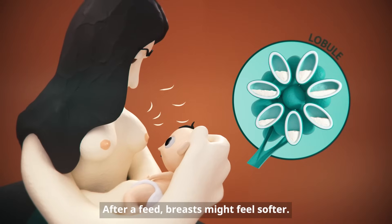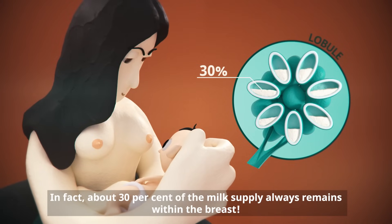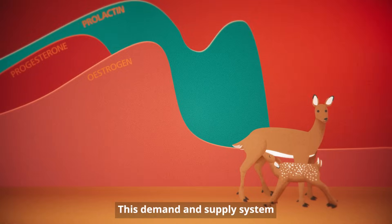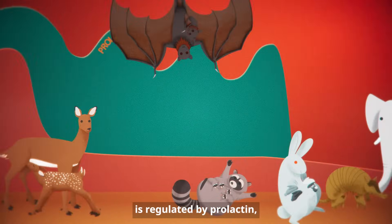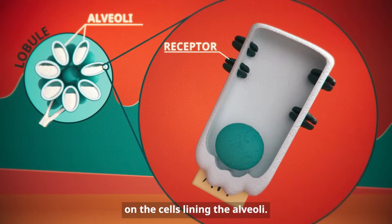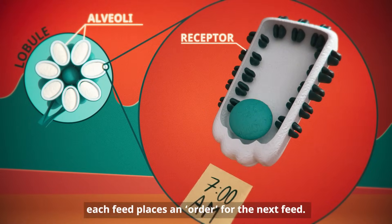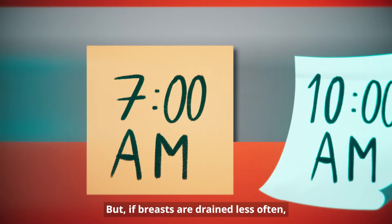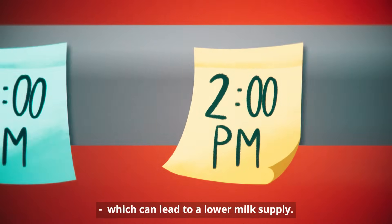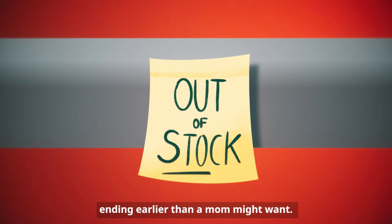After a feed, breasts might feel softer, but this doesn't mean that they are empty of milk. In fact, about 30% of the milk supply always remains within the breast. You can think of it like an ice machine — when ice comes out, more goes in. This demand and supply system is regulated by prolactin, which spikes after every feed, and by the prolactin receptors on the cells lining the alveoli. If breasts are drained more frequently, they fill more frequently and more receptors are produced. Each feed places an order for the next feed. But if breasts are drained less often, fewer receptors are produced and fewer orders are put in, which can lead to a lower milk supply and raise the risk of a breastfeeding journey ending earlier than a mum might want.